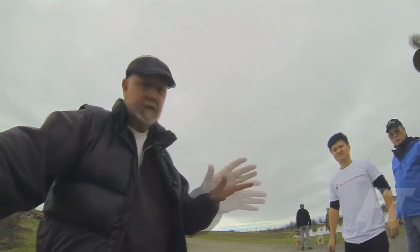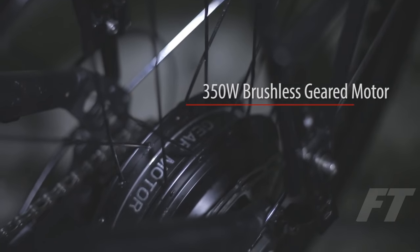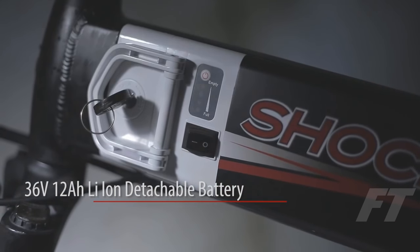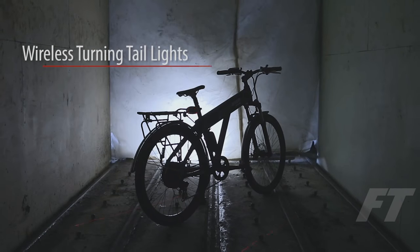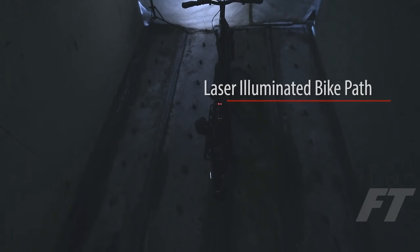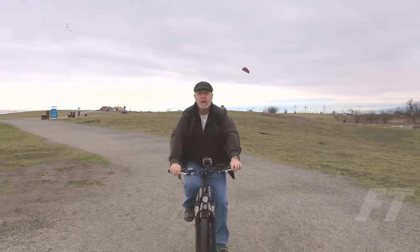It's a beautiful day out, a little cloudy. It's kind of crazy out here. You can turn up the assist and feel it kick in. This is great! This is great! Got to get one of these.